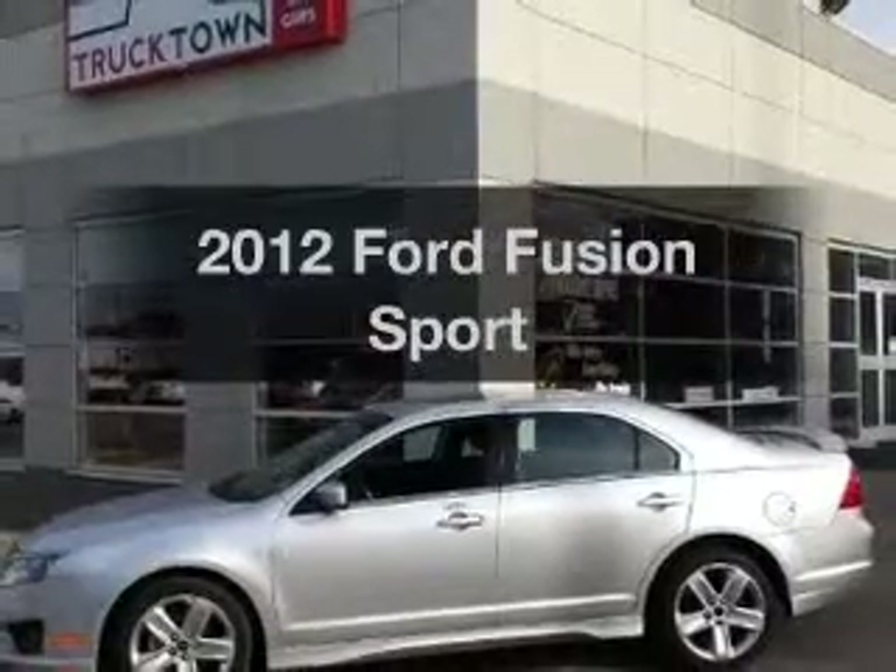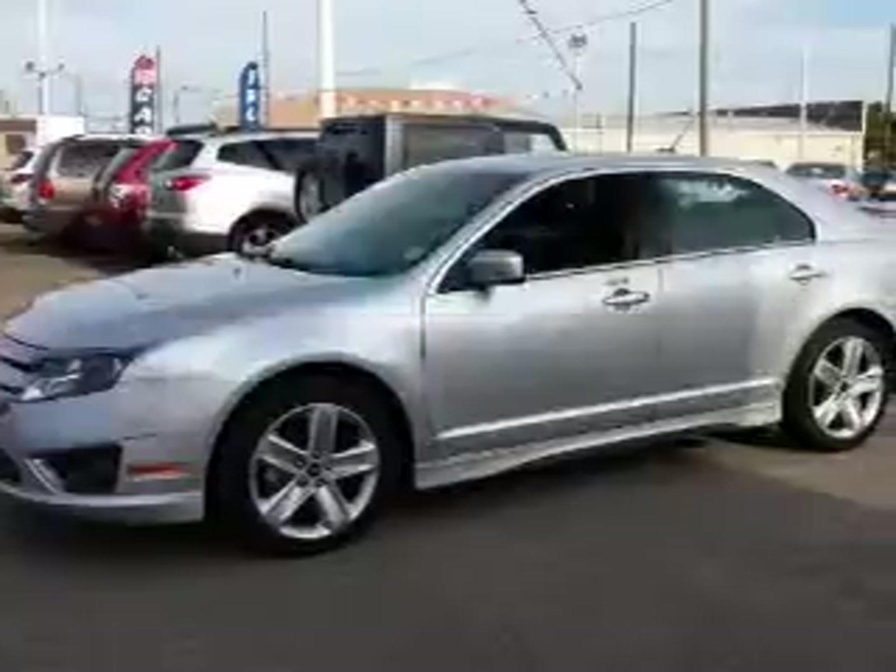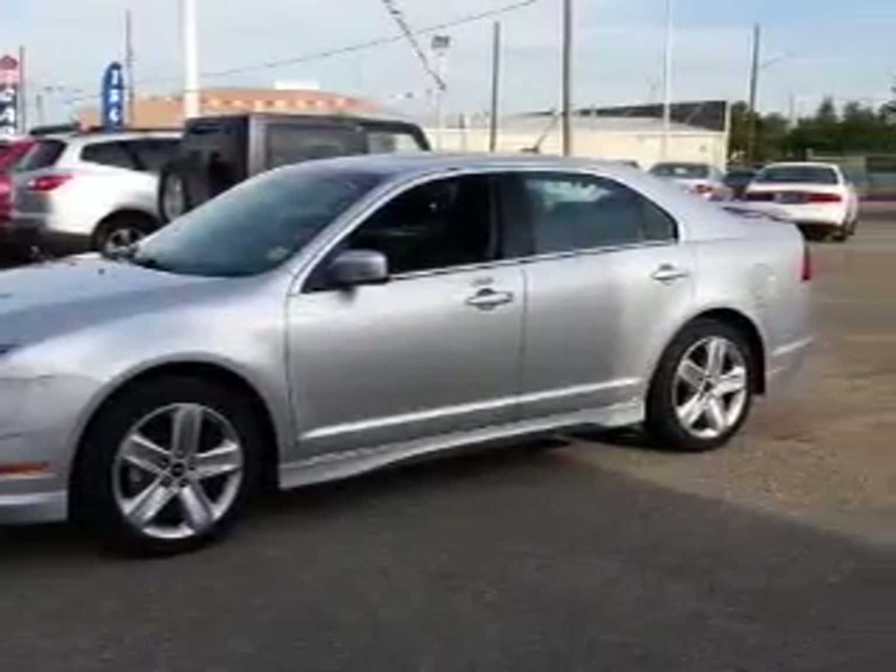Presenting the 2012 Ford Fusion. Everything you need under one roof with this great vehicle. The powertrain includes all-wheel drive with a reliable six-cylinder engine, driven by a six-speed automatic transmission.